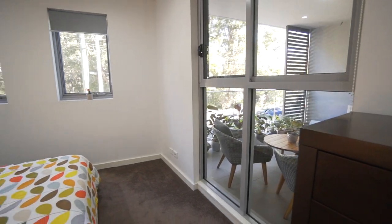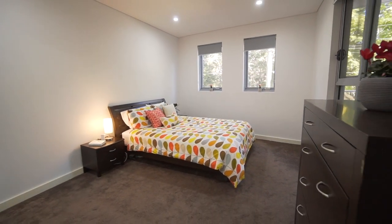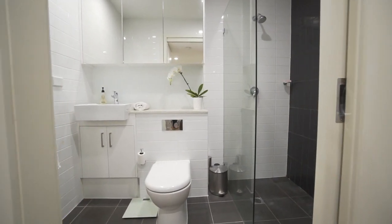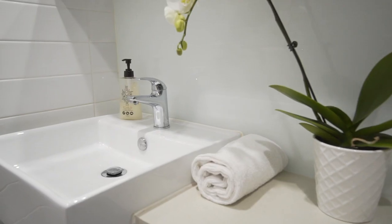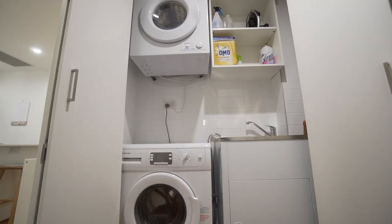The double bedroom is one of the largest we've seen in a one bedroom apartment and has a full width, beautifully appointed built-in wardrobe. With similar outstanding quality to that of the kitchen, the bathroom enjoys the highest standard of finish and is within easy reach of the smartly positioned European style internal laundry.